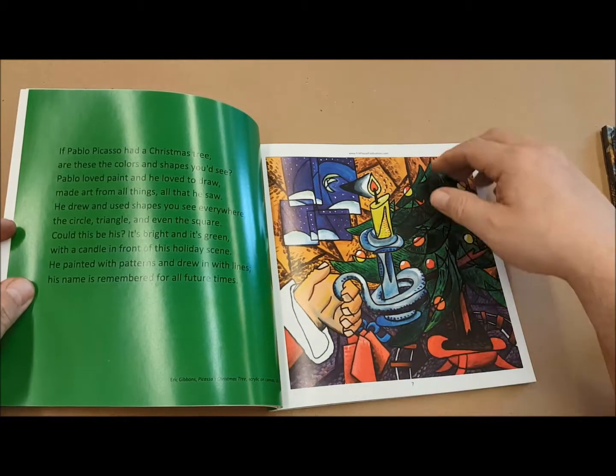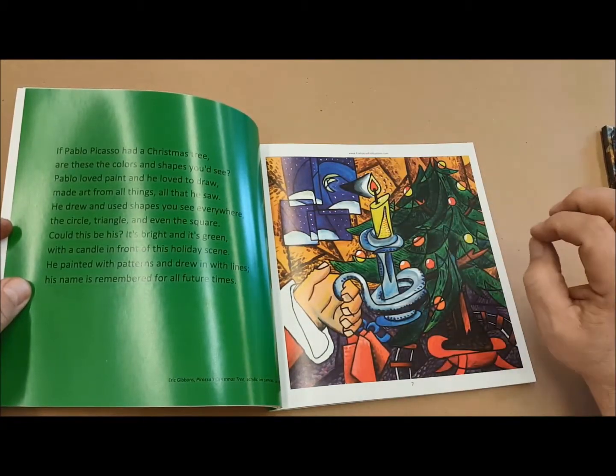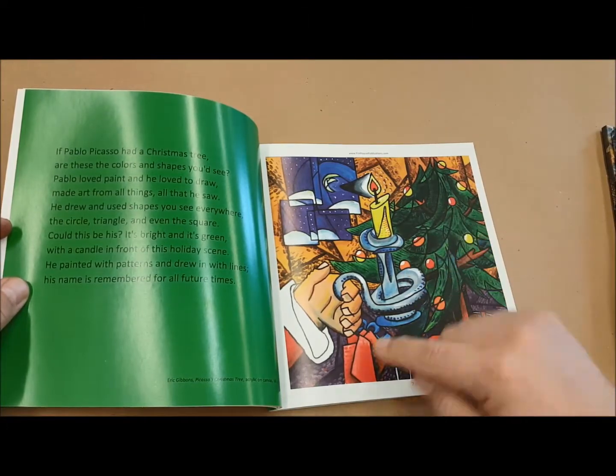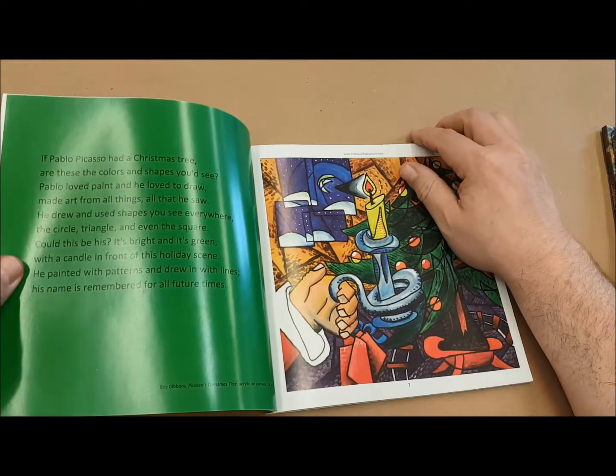This one is mine, and I'm using the style of Picasso — his cubist sort of work — to create a Christmas tree. There's also a little Santa Claus and a candle in the picture.